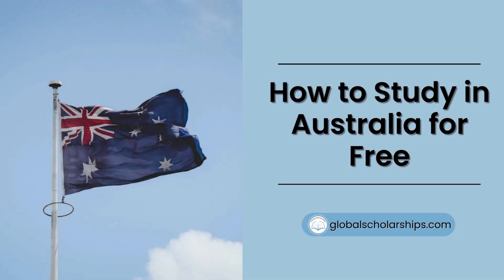Hello everyone, and welcome to Global Scholarships, your go-to channel for all things related to studying abroad.